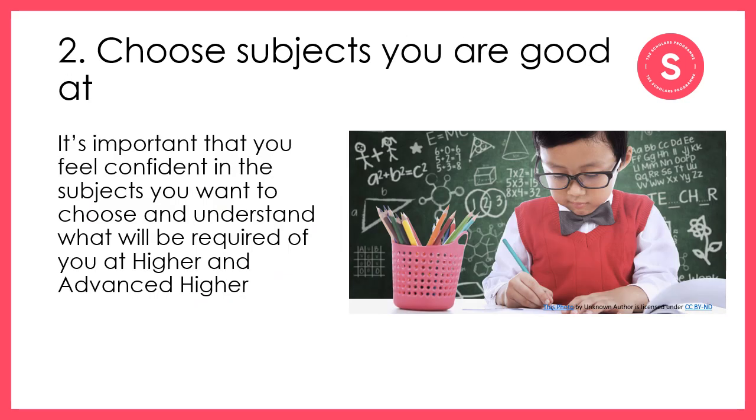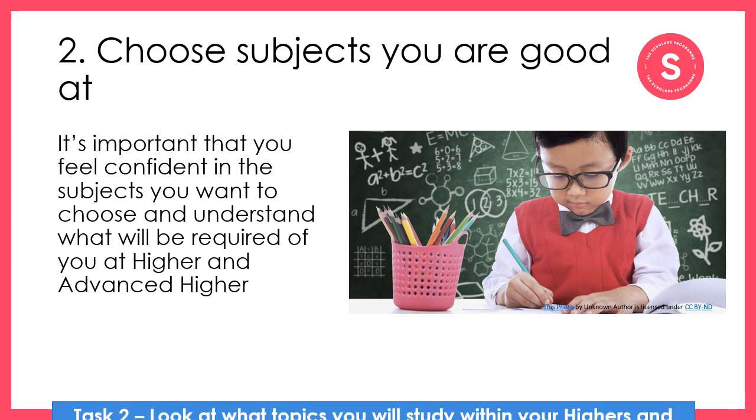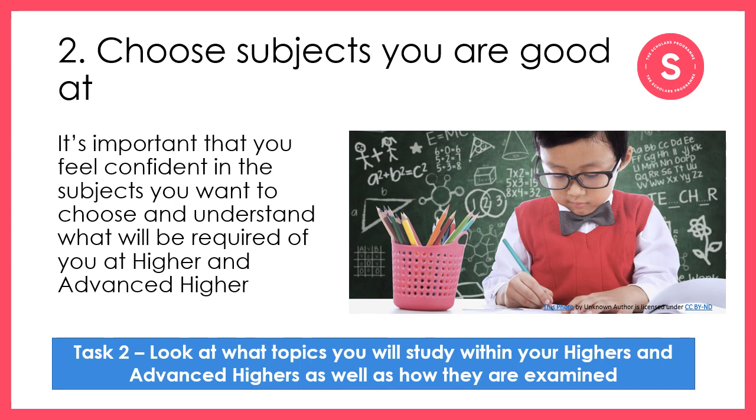The next thing to consider is the subjects that you're good at. Getting the best grades you can is the key objective, so you want to make sure you're setting yourself up to succeed. You may think that Highers and Advanced Highers are going to be far too hard, and it is true that they are a big step up. However, it is a natural progression from the work you've already done in these subject areas. Considering subjects you did well in at National 5 is a good starting point. For your next task, you're going to look at the content of the subjects you're interested in studying and how they are assessed.